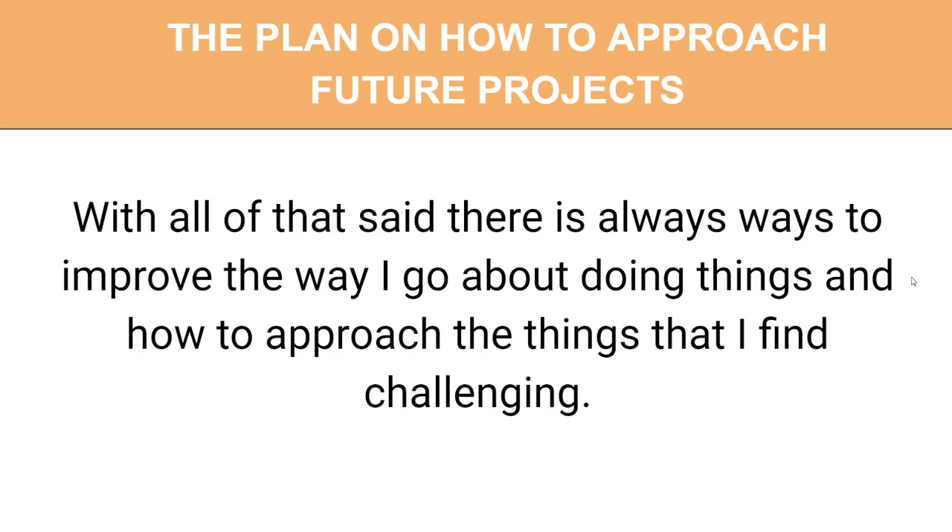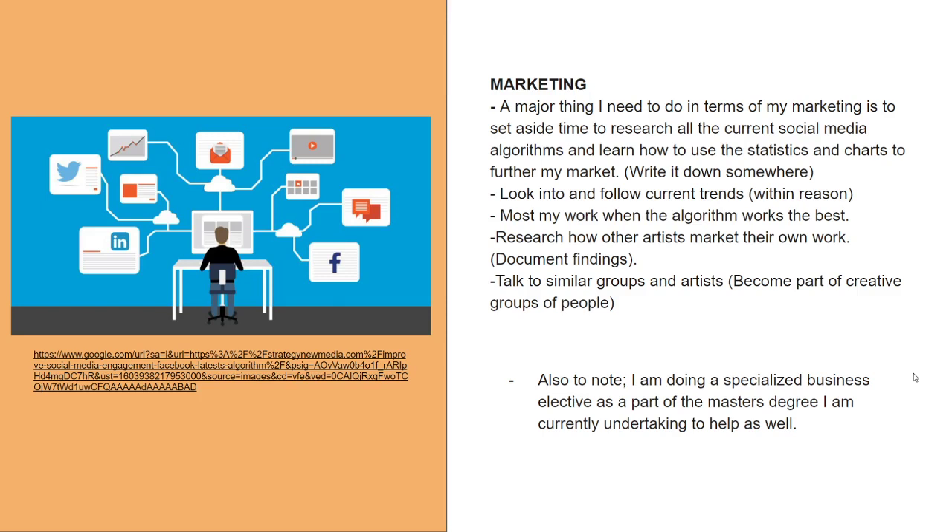My plan on how I can approach my future projects and challenges. With marketing, a major thing I need to do is set aside time to research all the current social media algorithms and learn how to use statistics and charts to further my market — and write it all down properly. I need to look into and follow current trends within reason, matching my work with the algorithms. So instead of posting as soon as I finish something, schedule posts for, say, five o'clock in the afternoon when people get home from work.